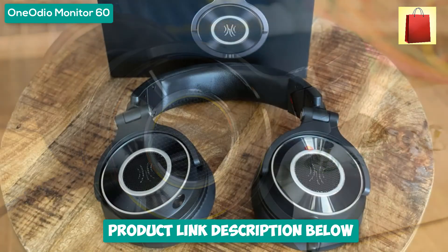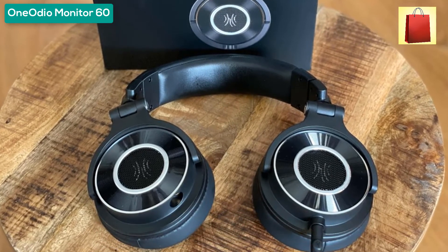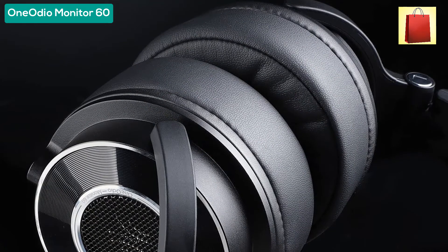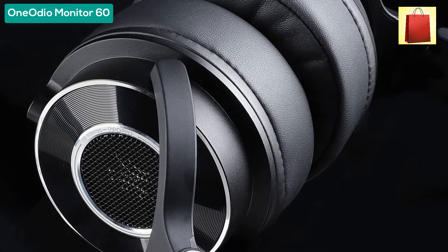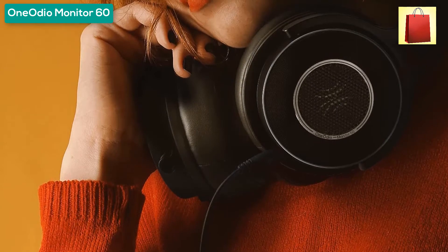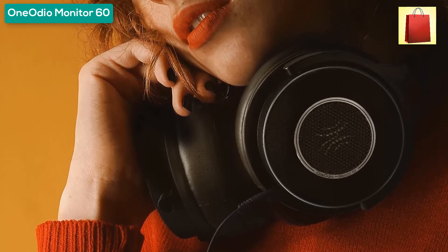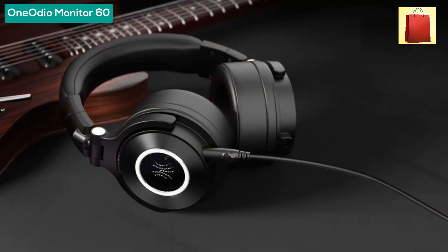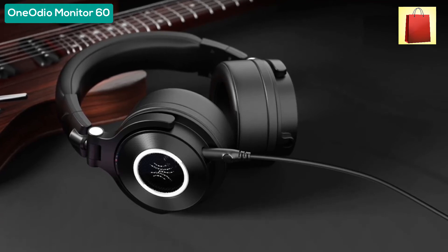Breathable ear cushions are crafted to isolate noise and extend comfortable usage time, while the steel headband provides the right amount of tension and ensures durability, with easy adjustment for an optimum fit. Compatible with PC, laptop, phone, and Mac. Supplied cables include a 1.2m cable with mic for phone calls, a 3.5mm to 1/4-inch coiled adapter for studio use, and an extra-long audio cable for easy TV connection.